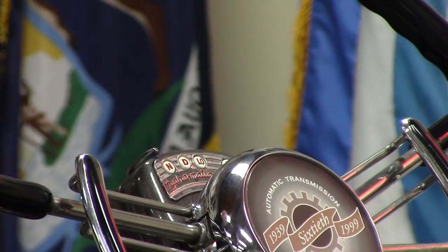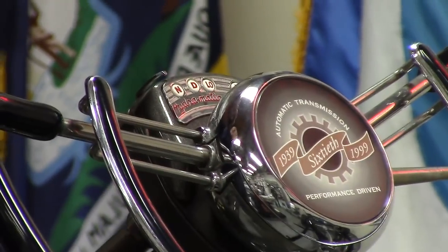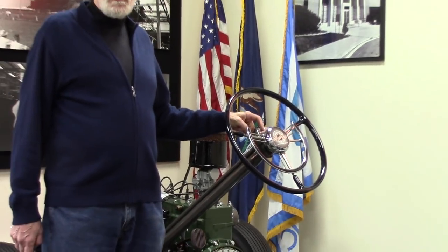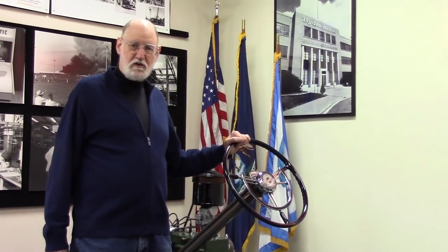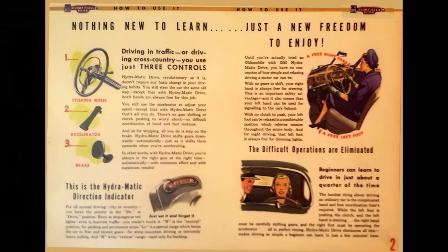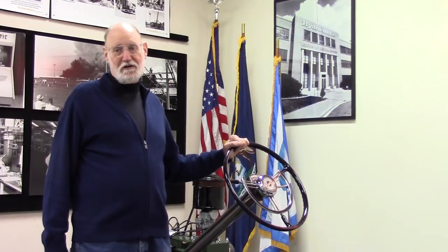When you got in a Hydramatic-equipped Oldsmobile, once you started the engine, all you had to do was move this lever into drive and you could drive off. It was an amazing technological advance that allowed people — many of them handicapped — to drive for the very first time. A tremendous advance. And of course, today automatic transmissions are almost standard in just about every car, even cars like Ferraris.